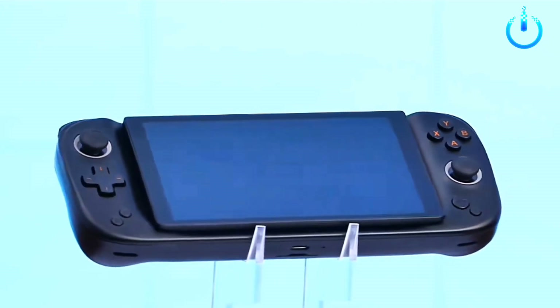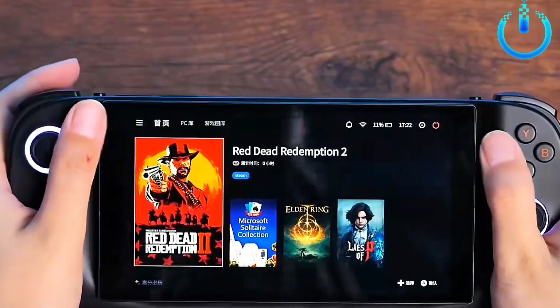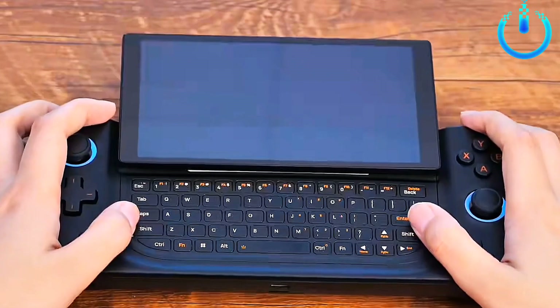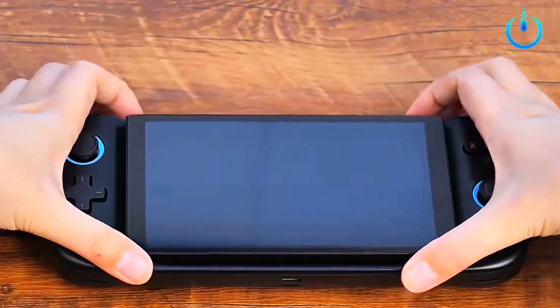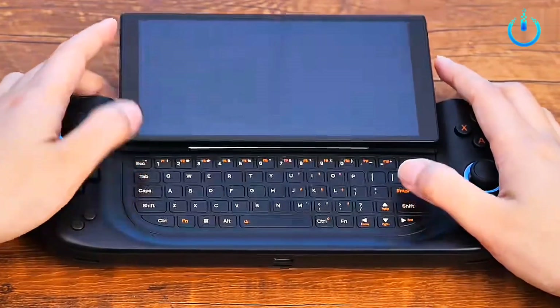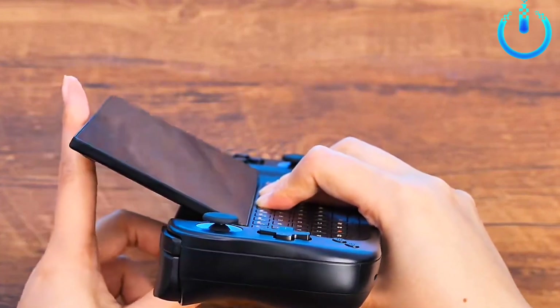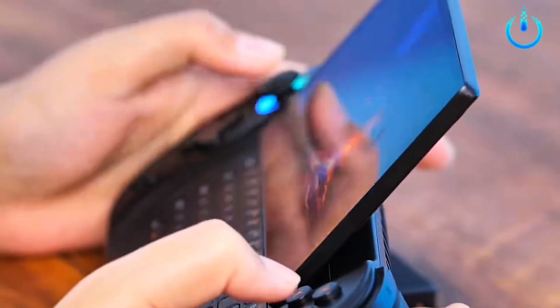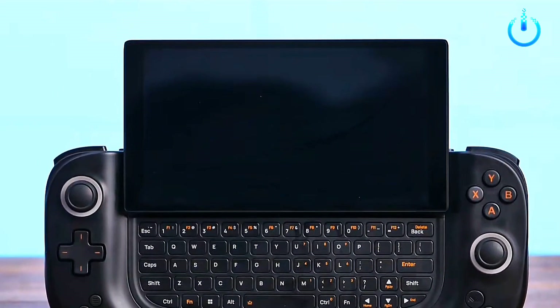Ionio thinks about what gamers think and creates a new product series: Ionio Slide. Ionio Slide has polished and adjusted the traditional slide structure many times and finally created an infinitely adjustable slide rail, which can not only slide up and down normally but also adjust the screen angle. It is currently the first Windows handheld machine that can adjust the screen angle, allowing players to enjoy an unprecedented smooth and convenient sliding experience.